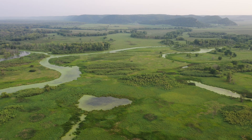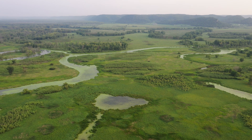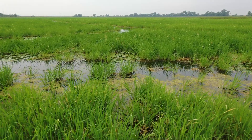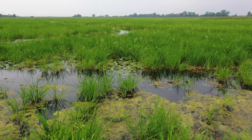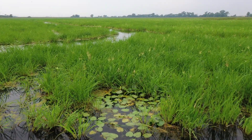Wetlands reduce flooding by holding back water from rivers and streams, or once water is in the river, allowing it a place to swell beyond its bank. Wetlands work like the kidneys of our landscape, filtering or removing nutrients and pollutants before they travel downstream and end up in our drinking or recreational water.